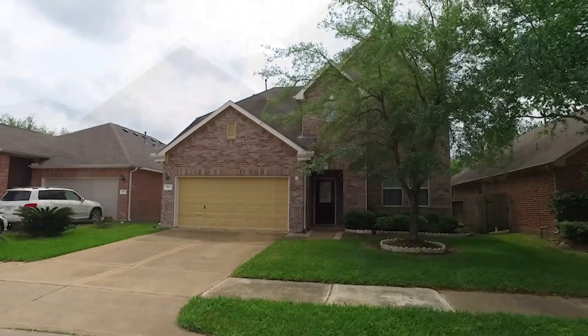This home is spectacular and grand the moment you walk through the front door. With 3,160 square feet, a large family dining room with beautiful flooring awaits you. Big windows. It's in a private gated community, a beautiful two-story that welcomes you with open arched doorways.